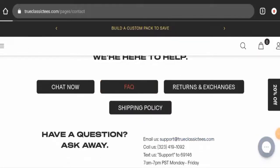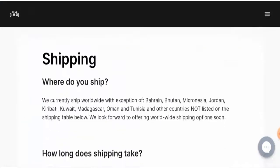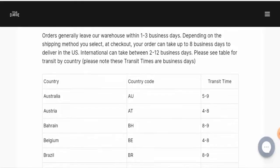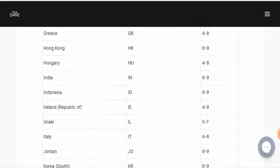Next, let's check their shipping timing. In their support center they have also given their shipping policy. They mentioned that orders generally leave the warehouse within one to three business days. Depending on the shipping method, your order can take up to eight days to deliver in the US, and international orders take about two to twelve business days. In Australia the transit time is five to nine days, and for Canada it is four to twelve days.